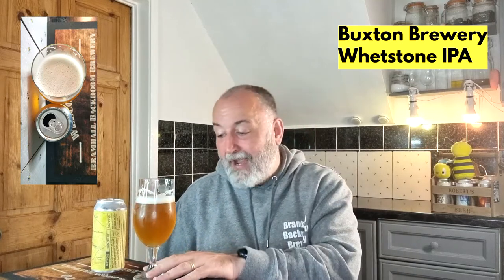The aroma is a forefront coming from big dry hopping with Columbus, Aphenom, Azaca, and Equinot. Equinot normally gives some tropical, and Azaca as well, but I think I'm picking up more on the Columbus, which gives those big citrus notes. That is a good example of a west coast IPA.